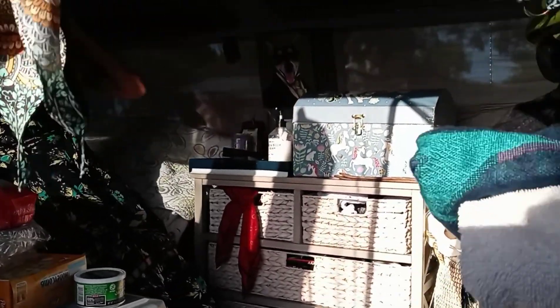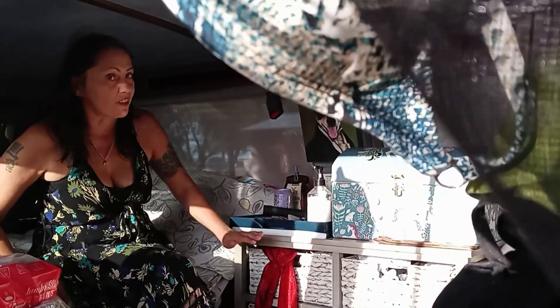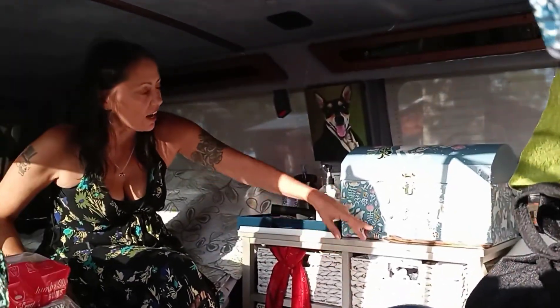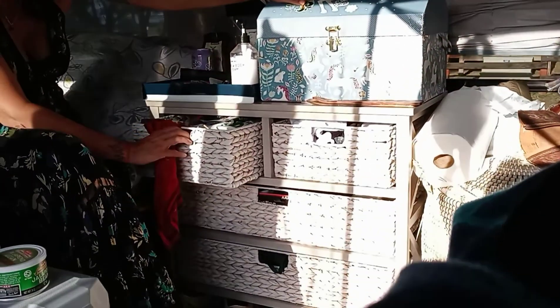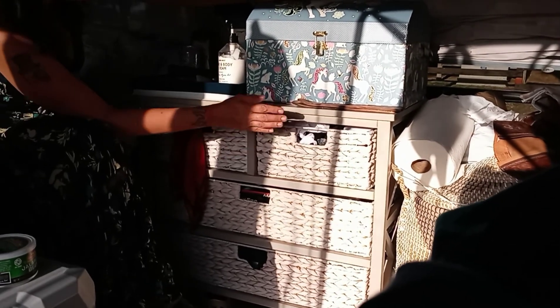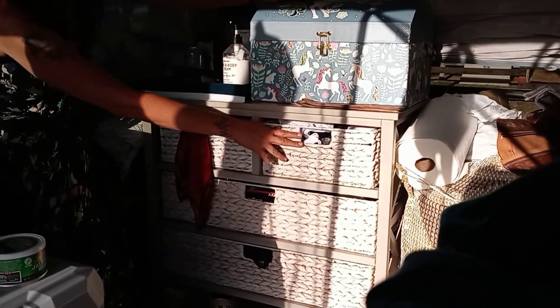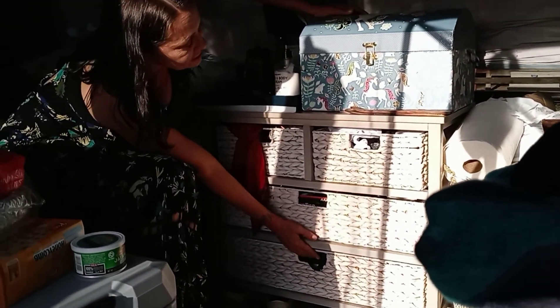This is what I have going on so far. We all know that all vans are always a work in progress. But I did get this — it's got like four drawers. This is snacks for me and Buckley and some cords for electronics. This is my undies and bras and socks drawer. And these are both a lot of miscellaneous items.